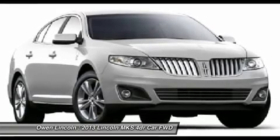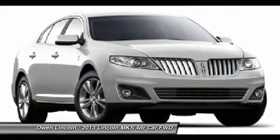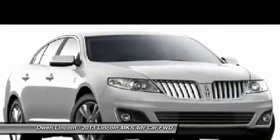Safety, Security and Approach Lamps. Personal Safety System. Dual Stage Front Airbags. Side Airbag Safety Canopy. Advanced Trac with Electronic Stability Control. SOS Post-Crash Alert System.